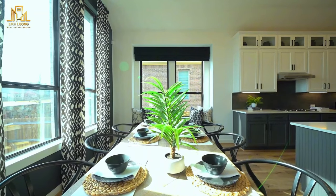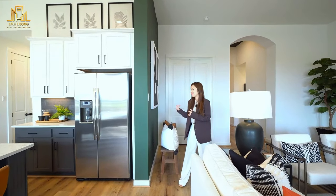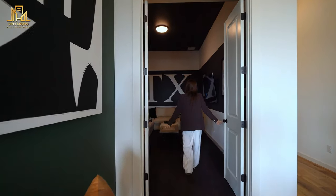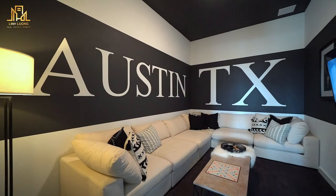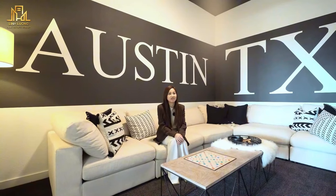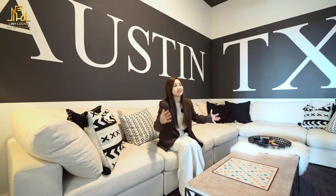There's another room in this house that I think a lot of people will like. The first highlight I saw was 'Austin Texas' on the wall, using white and black contrasting colors for a feeling of both cozy and modern. This room can be used for many different purposes — as a game room, a movie theater room, or a playroom for small children to keep their toys, making it easier for parents to clean up. The seating is very large, great for parties or entertainment.